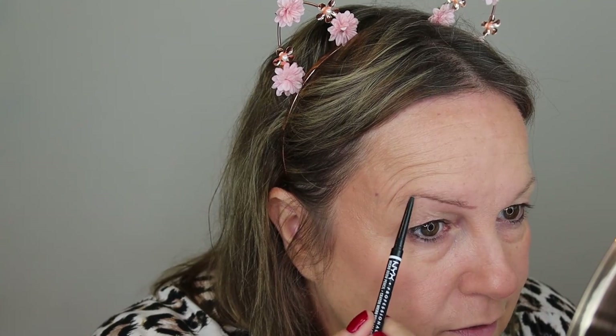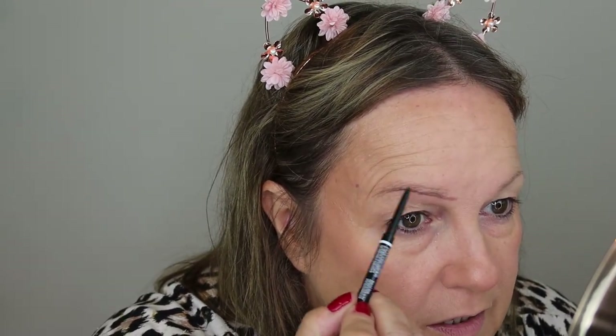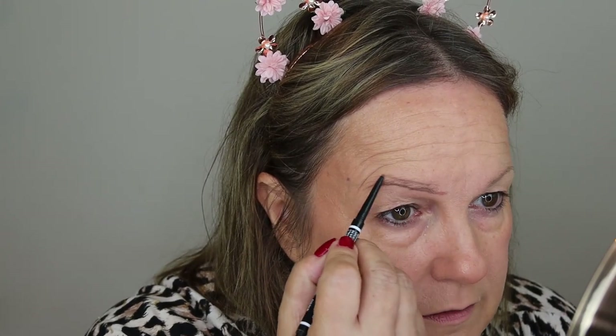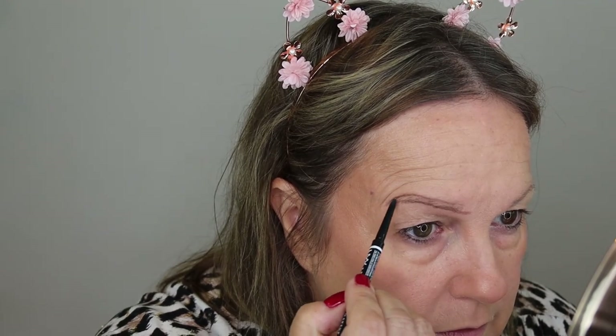There's another lady I wanted to tell you about - her name is Angela Stewart from New Zealand. She's been very helpful in messages. She's also got quite hooded eyes and she does some really good instructional videos. Her eyes are quite different to mine but go and have a look. I'll try and link her channel below - I'm not sure how to do that yet.